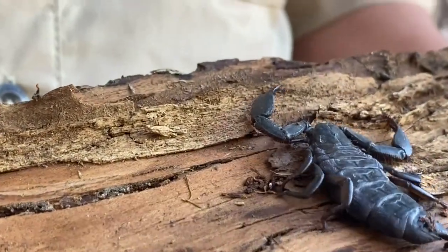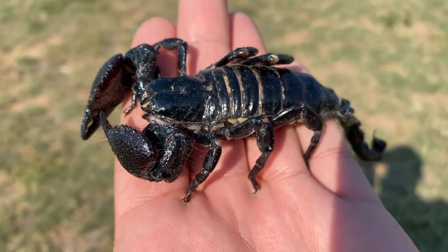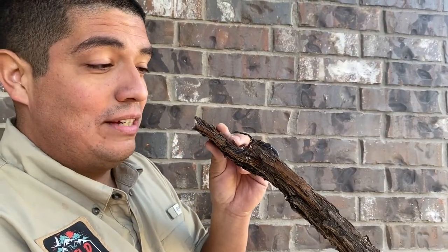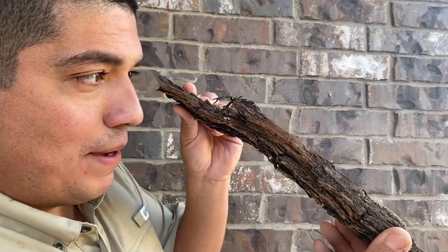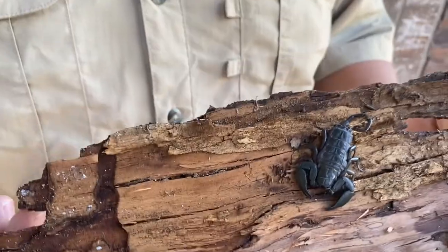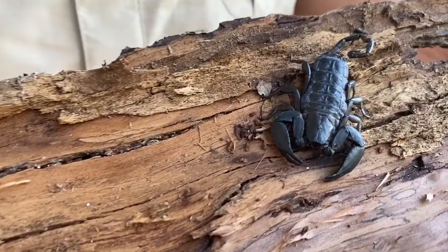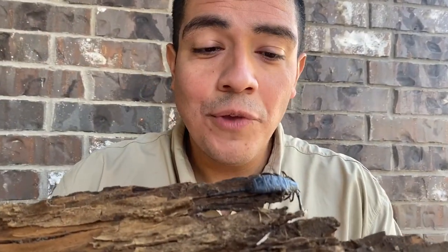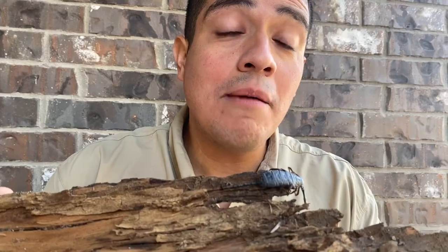Now let's bring up some footage of our emperor scorpion — look how thick those pinchers are. The best way to tell the potency of the venom is to look at these pinchers. Thin pinchers mean they don't have a very strong defense mechanism up front. So that means the defense along the tail has to be a lot more severe, which means their venom is going to be a lot more potent.